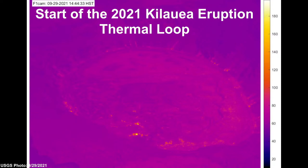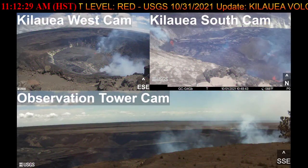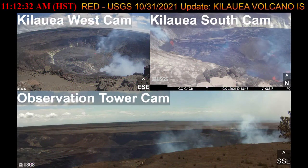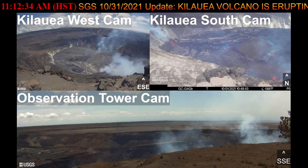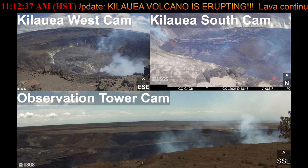Lava continues to erupt from multiple vents along the floor and western wall of the Halema'uma'u crater as of the morning of October 1st, 2021. All lava activity is confined within Halema'uma'u in Hawaii Volcanoes National Park. Seismicity and volcanic gas emission rates remain elevated.